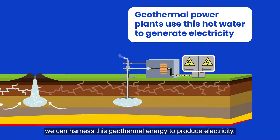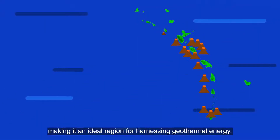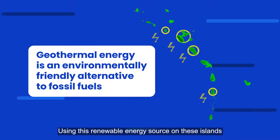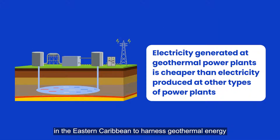We can harness this geothermal energy to produce electricity. The eastern Caribbean has 21 live volcanoes, making it an ideal region for harnessing geothermal energy. Using this renewable energy source on these islands can help reduce their dependence on imported fossil fuels. Guadeloupe was the first island in the eastern Caribbean to harness geothermal energy.